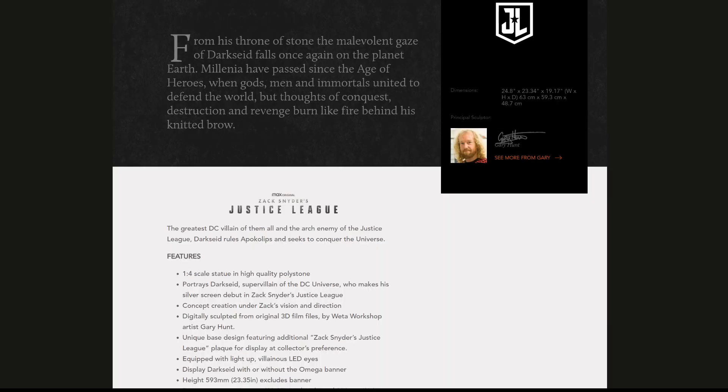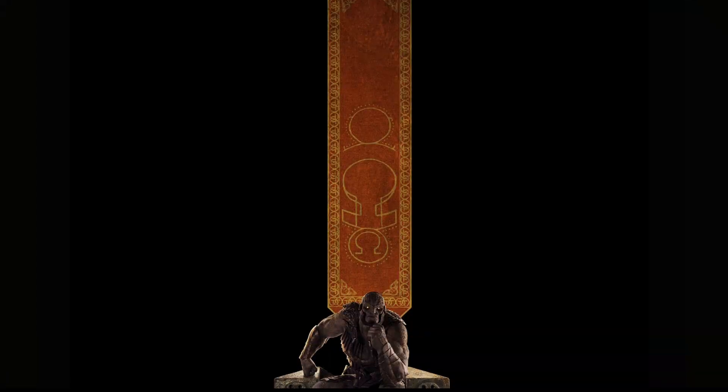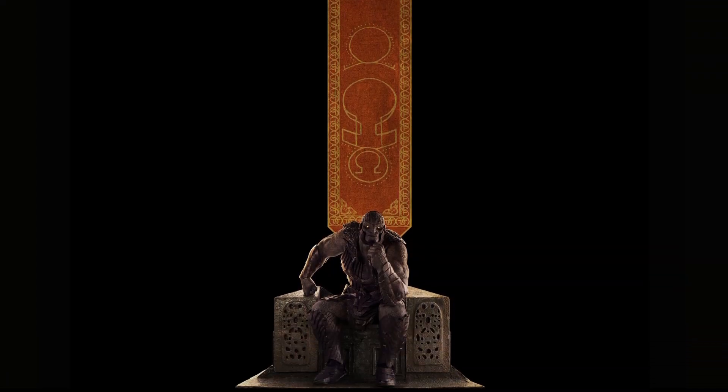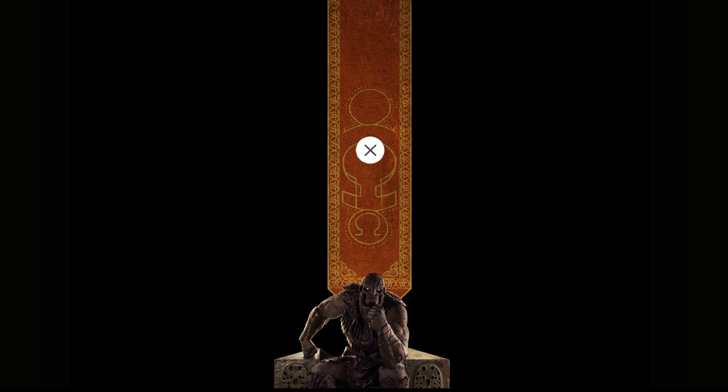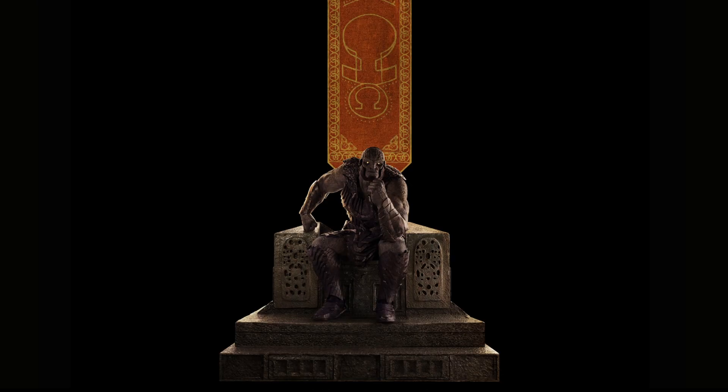The sculptor here is Gary Hunt, one of the most veteran digital sculptors at Weta. When we look at the piece, this is really, really huge. It comes with a banner in the back — this is very, very tall. You'd need to have a really empty wall for that. The base is huge, so you're going to need a lot of real estate to really display this one.